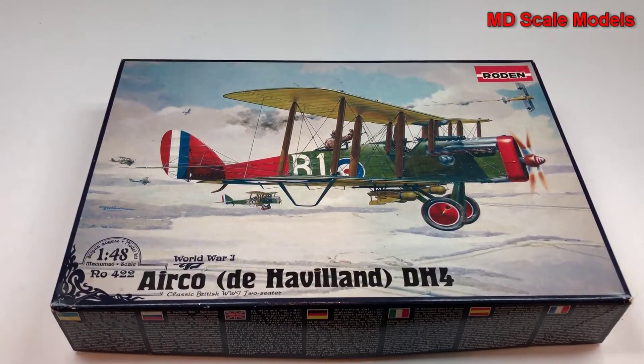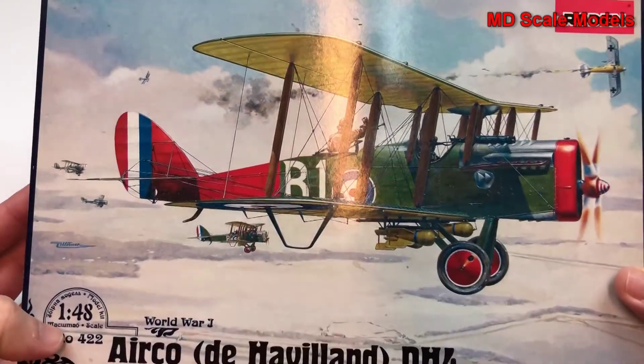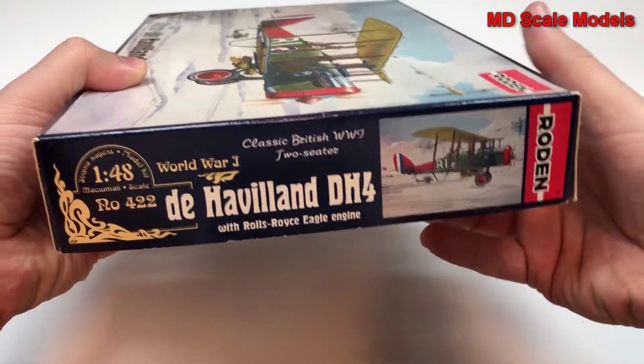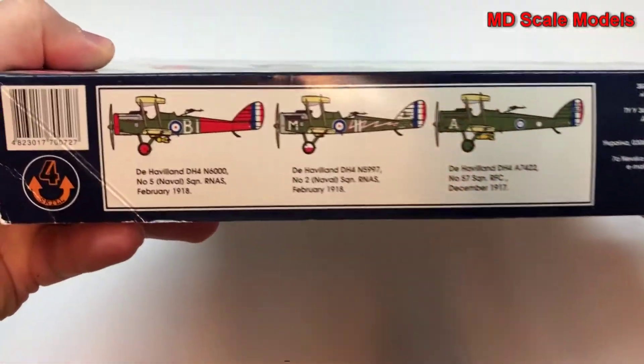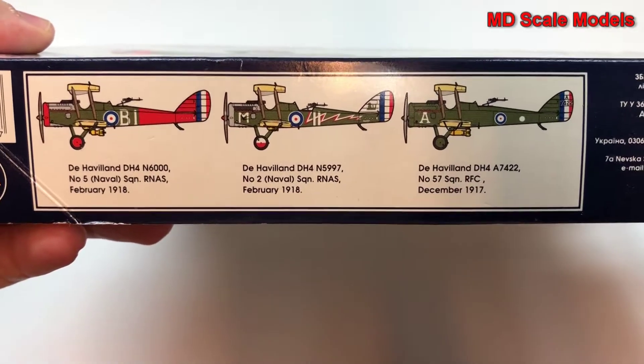This model kit review is of the De Havilland DH-4, and it is a 1:48 scale model by Roden. Let's see some pictures of the different options we have to paint.